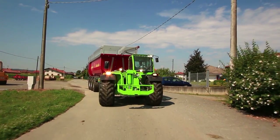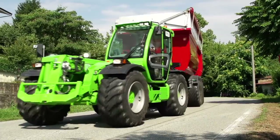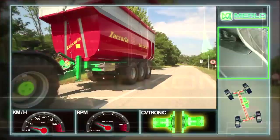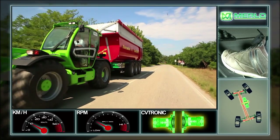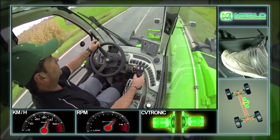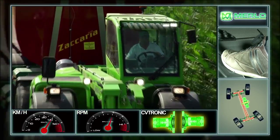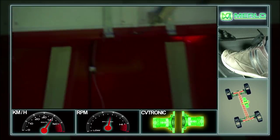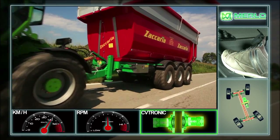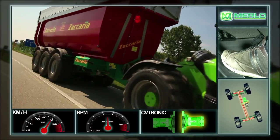The main purpose of transport operations is to reach the maximum speed as quickly and comfortably as possible. The Merlo CVtronic transmission, thanks to its two hydrostatic motors, ensures fluid and progressive acceleration. Once attained, the electronic control unit automatically directs all power to a single hydrostatic motor without interrupting the torque, thereby making it possible to reach top speeds of 40 kilometers per hour.